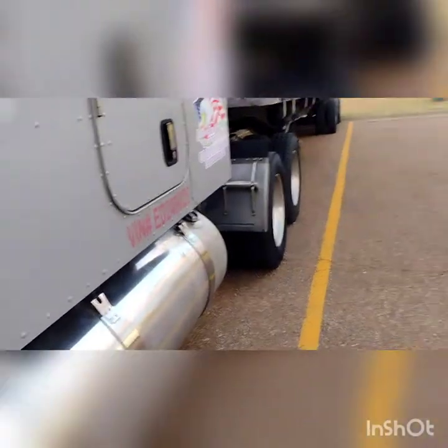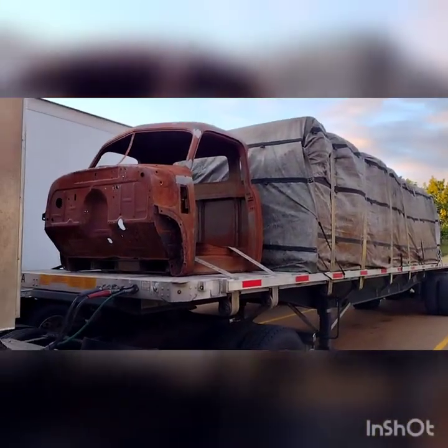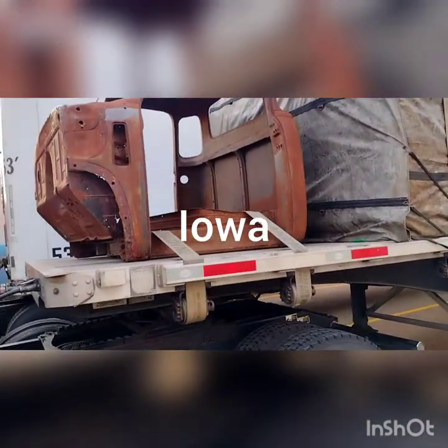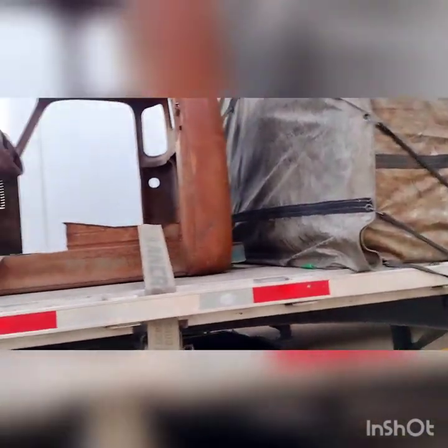Good afternoon. Doing the flight of the 50 model to Florida. Today we come out of Idaho and we are currently sitting in Batesville, Mississippi.